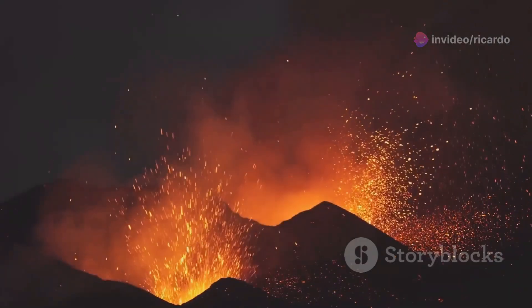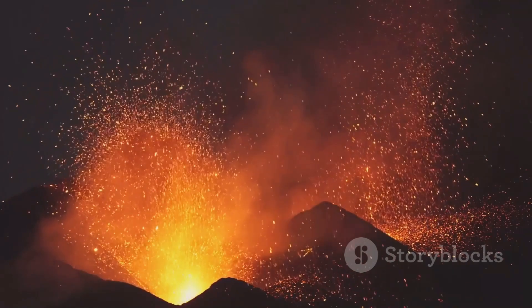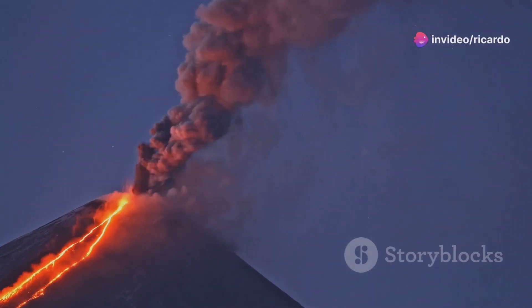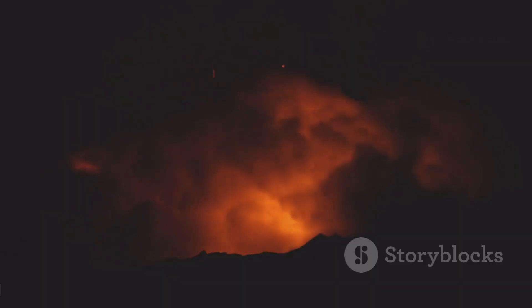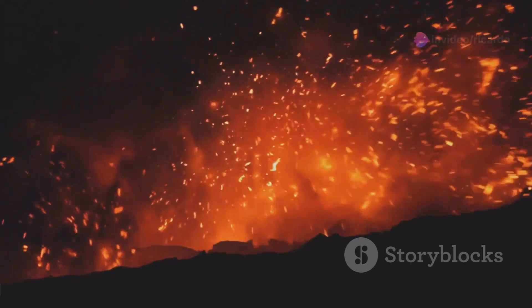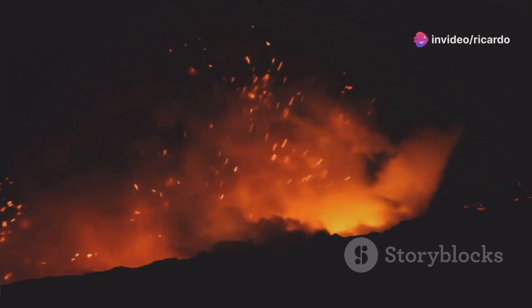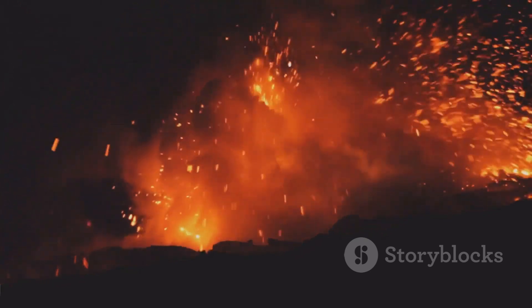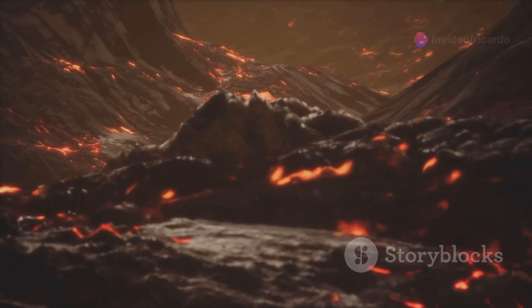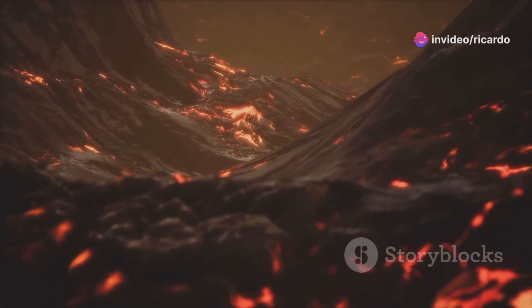However, each eruption is unique and can unfold in unexpected ways. No two eruptions are exactly alike, and the behavior of a volcano can change rapidly, influenced by a myriad of factors. Volcanoes do not follow a set timetable — their activity is governed by complex and often unpredictable geological processes, making it challenging to forecast exact timings. Their eruptions result from complex geological processes involving the movement of molten rock beneath the Earth's surface, the build-up of pressure, and the eventual release of energy. Understanding these processes is key to predicting and mitigating the impacts of volcanic activity.